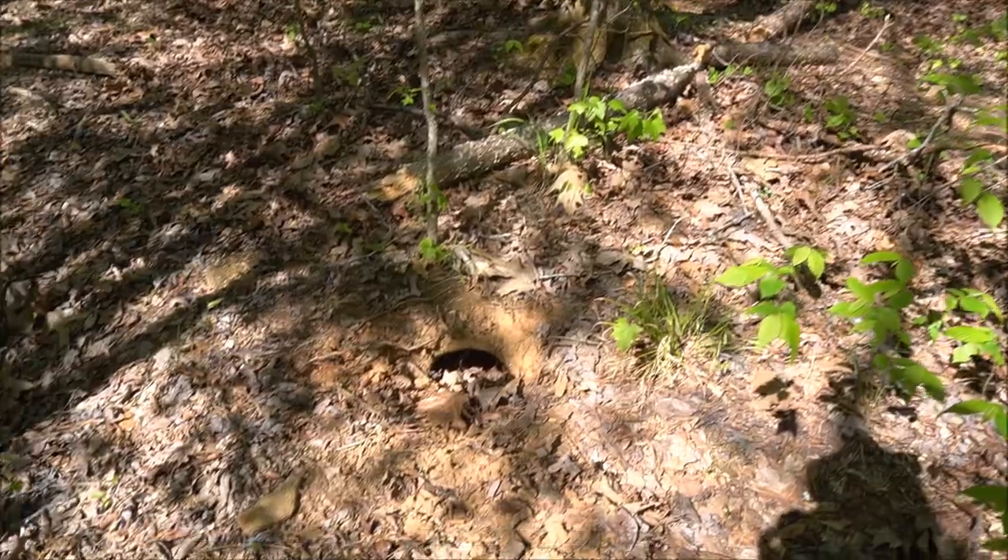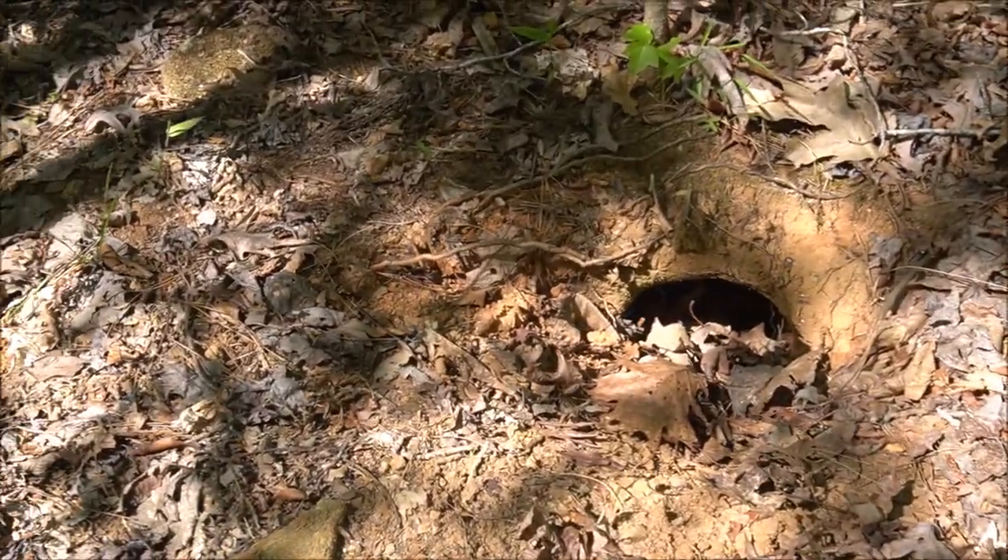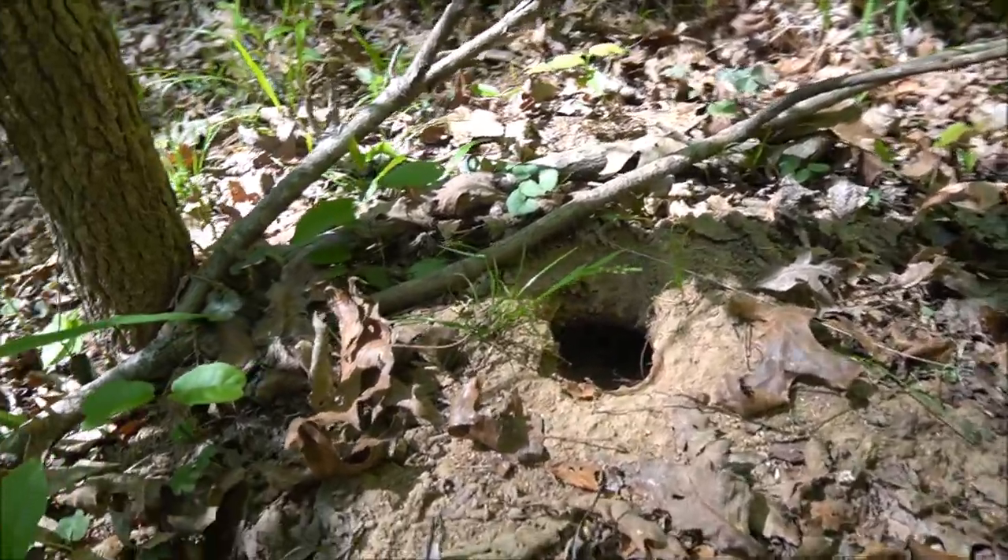Another thing to be on the lookout for when searching for snakes is burrows made by other animals — armadillo burrows, gopher tortoise burrows. These are wonderful places to look around because snakes might use them as refuge. During the day they might come out and bask around those burrows, so if you ever see one, do a little circle around it and see if you can spot any snakes nearby.